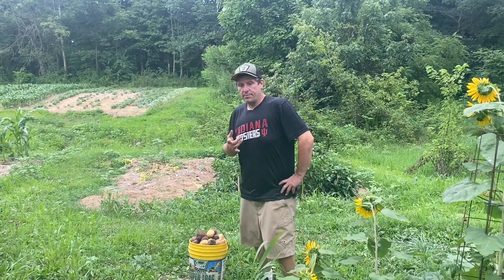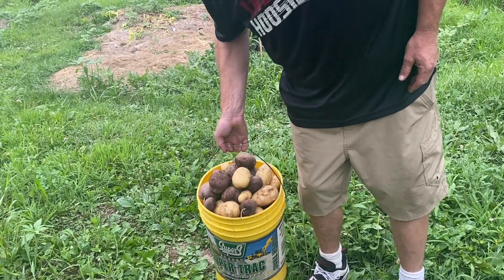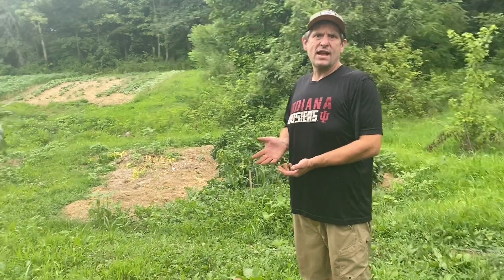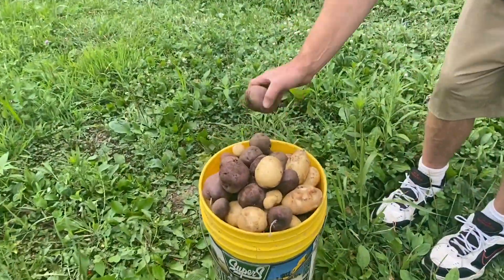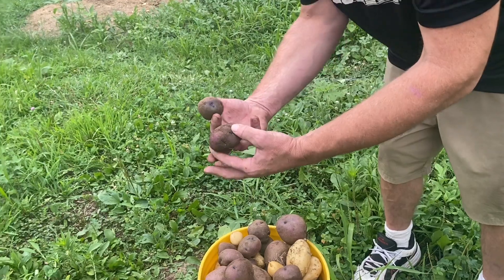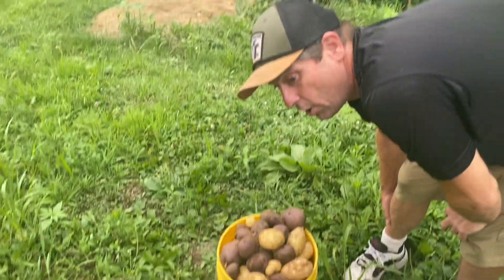Hey guys, we got that row picked! We ended up with a full five-gallon bucket — I'd say that's about 45 to 50 pounds because it's heavy. That's not bad considering we've been dry most of the year. We went from drought to three days of flooding rain and back to drought, and potatoes like a lot of moisture. What this is — I bought two boxes of purple potatoes at Save-a-Lot, they had like three potatoes each, so in the two boxes I had like six of these red potatoes that I planted with the white Kennebec potatoes that volunteered.